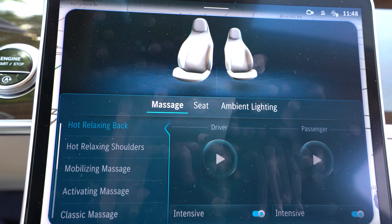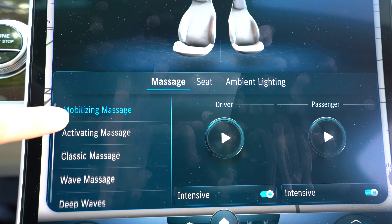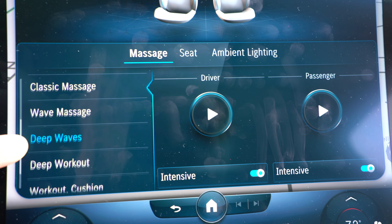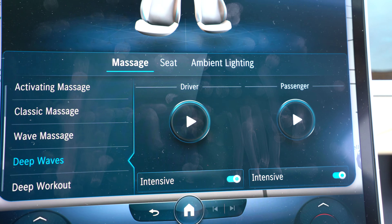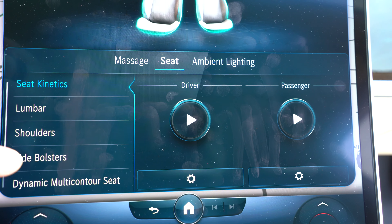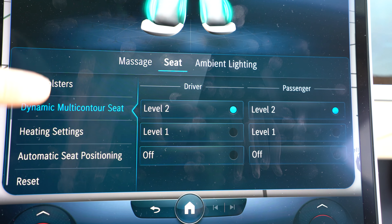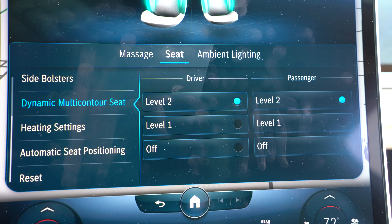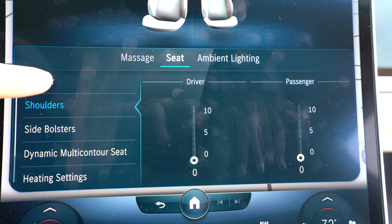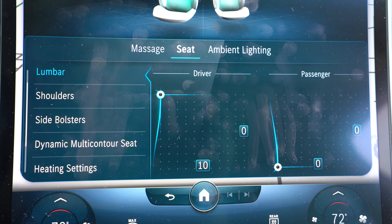Under comfort, there are multiple things you can do — you've got the massage seat with all these different settings. It actually works; it's not just little gentle movements — you can have it be intensive or not. That's for you and the passenger. You can also go in and adjust your seat on the screen. I really like the dynamic multi-contouring seat, which moves when you're cornering. The lumbar adjustment is excellent — you can position it exactly wherever you want.